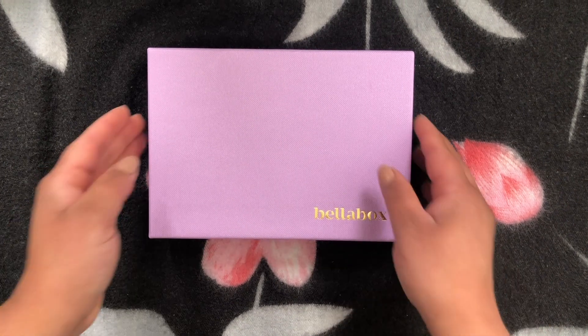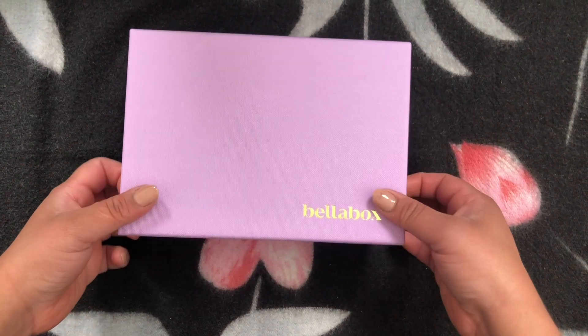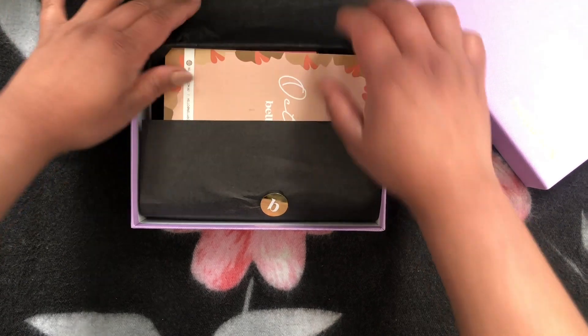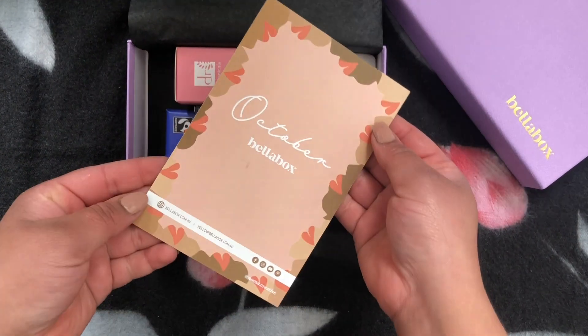Let's get into the video, guys. It's already October and I don't know where 2020 will end — are we still going to be in lockdown and the coronavirus situation, or are we going out? Anyway, like always, we get a product card, and it's an October Bella Box with a lovely designed product card.